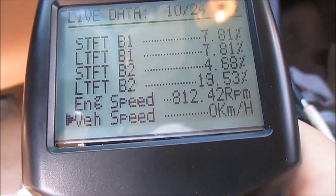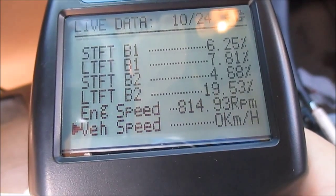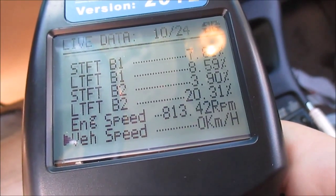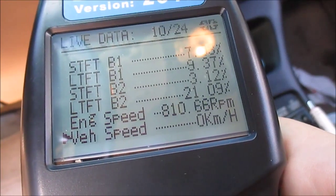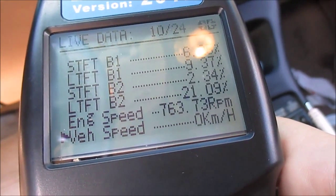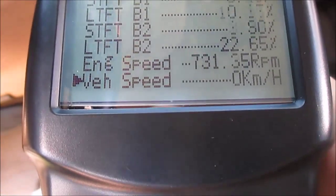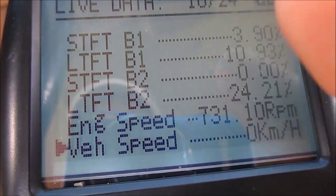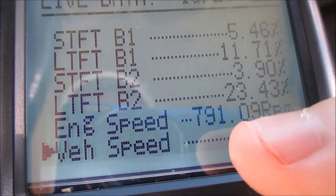You can tell right away my bank two long-term fuel trims is like 20% — that's pretty high. I'm surprised that hasn't set a code. That's saying my bank two... bank one's pretty high too, and they're adjusting. I'm just going to let it run for a while, get everything warm. But you can tell it's running real bad. That's a lean condition right there — bank two is running at like 23-point-something percent.